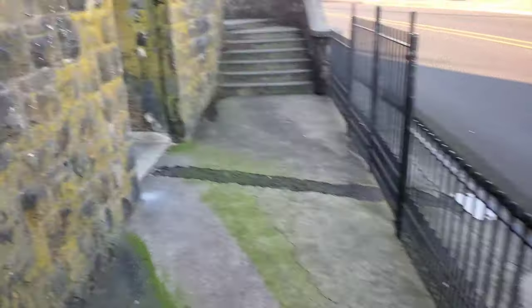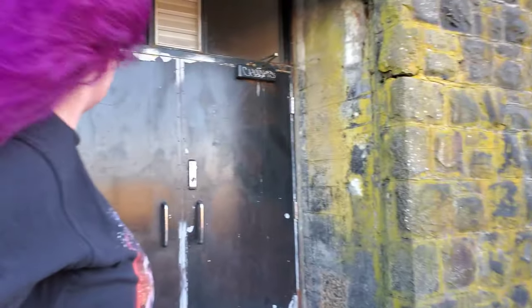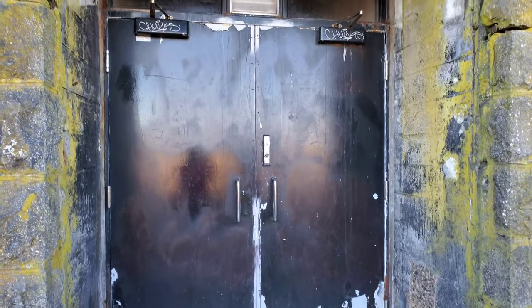We're just checking to see what's at the bottom of these stairs. It's been up there since Vista House 1917. I doubt that these doors are open.